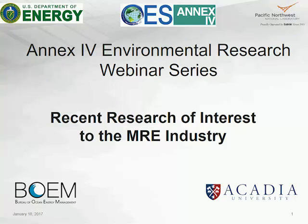Welcome everybody. This is the next in our environmental research webinar series for Annex IV. Annex IV is a joint project of 13 nations under the Ocean Energy System Collaborative. The purpose of Annex IV is to examine environmental effects of marine renewables in order to understand what potential effects might be, what impacts might occur to populations of interest, and to assist the permitting and consenting processes for the industry worldwide.